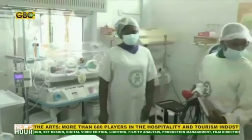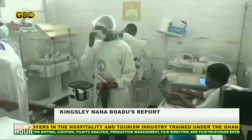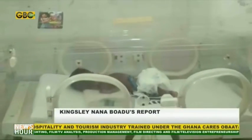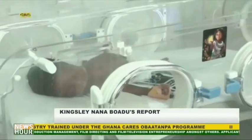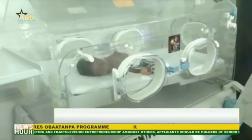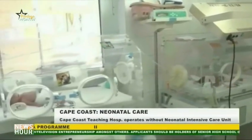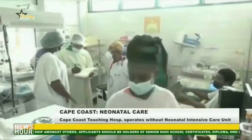A Neonatal Intensive Care Unit is a special unit in a hospital to manage babies born with special needs or preterm babies. Unfortunately, the Cape Coast Teaching Hospital, which is a referral hospital in charge of the Central, Western, Western North, and parts of the Eastern regions, does not have the full complement of what makes a NICU.